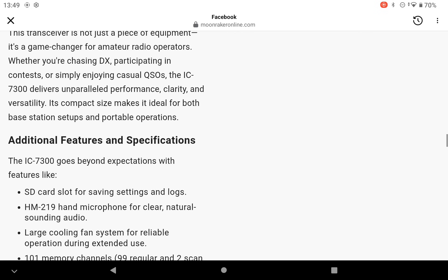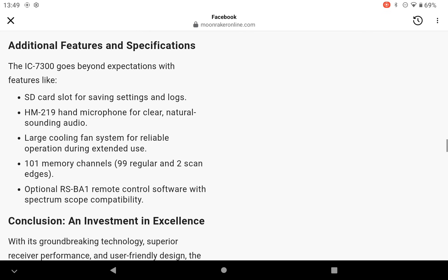Full braking CW reverse and auto-tuning ensures smooth operation of Morse code. Let's scroll down and see if I can get anything else for you. Additional features and specifications: the IC7300 goes beyond expectations with features like an SD card slot for saving settings and logs, the HM219 hand microphone for clear natural-sounding audio, a large cooling fan system for reliable operation during extended use, 101 memory channels — 99 regular and two scan edges — and the optional RS-BA1 remote control software with spectrum scope capability.